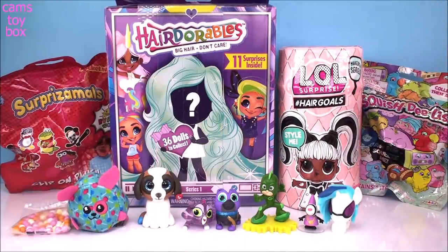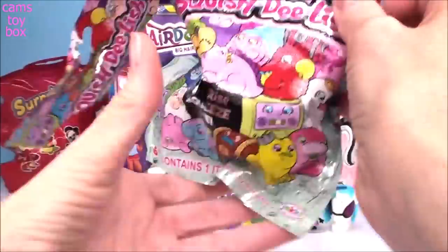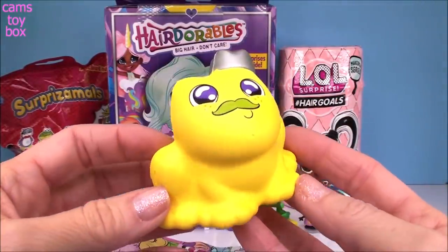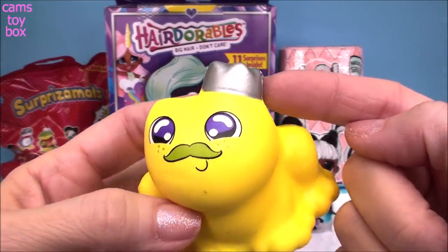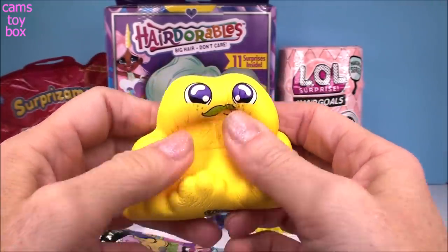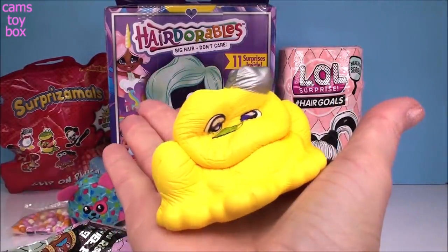Let's do our blind bag surprises next. We have a squishy surprise in our Squish Delish from Series 6. We got a frog — it's like a Prince frog, check out the crown! He's got a little mustache and even some freckles. He's super slow rising and super, super soft. You can't go wrong with a Squish Delish squishy.